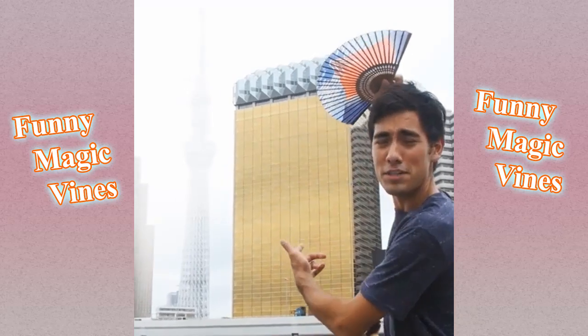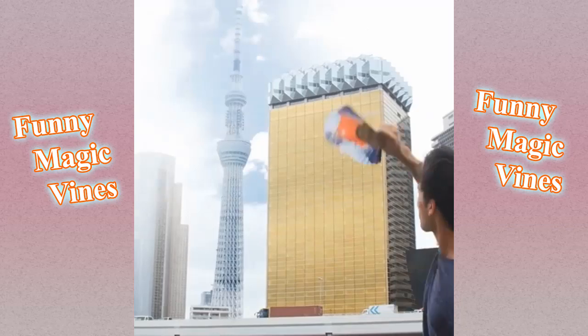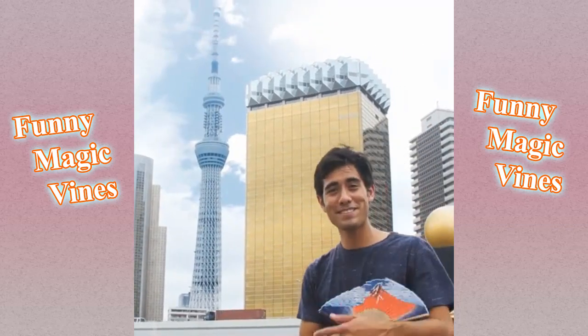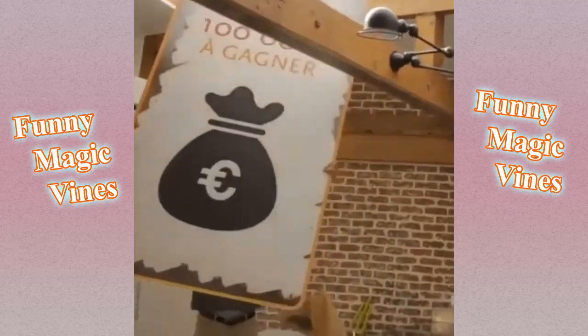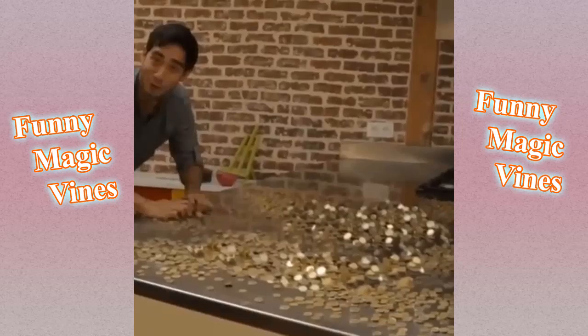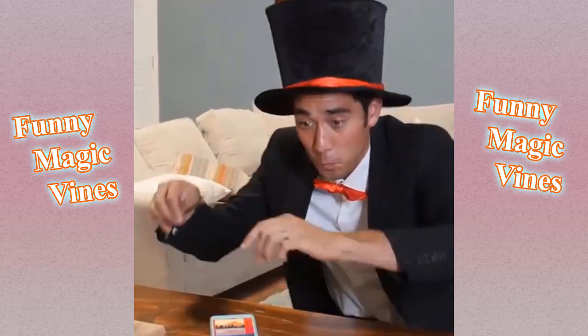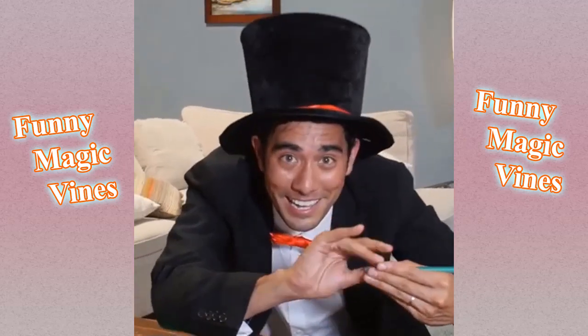I'm here in Tokyo and I think that's the tallest tower in the world. I can't really see it though. There it is. Cool!